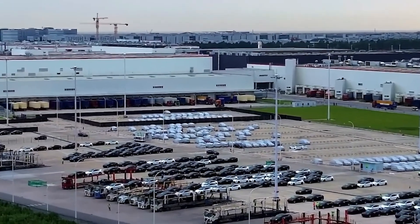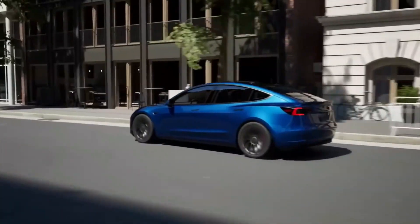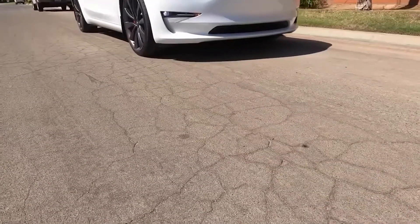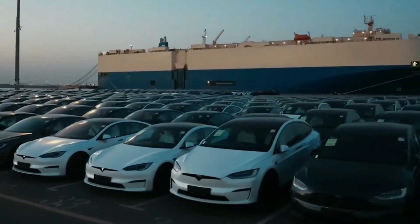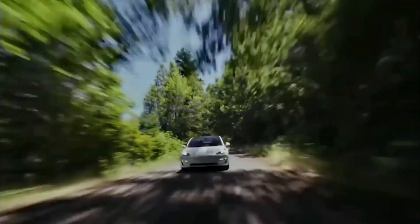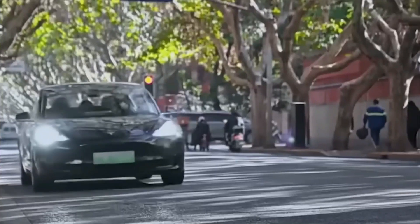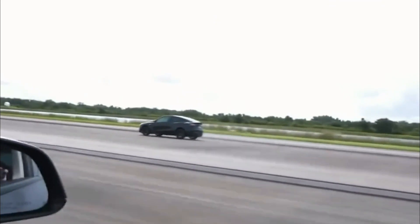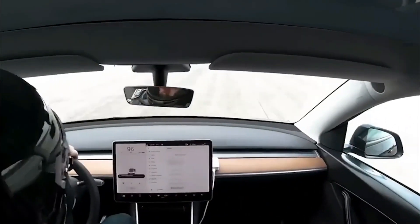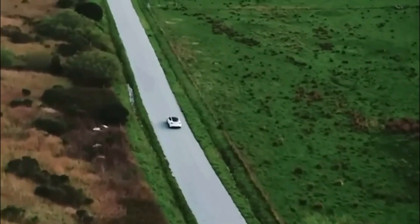Now Tesla is about to shatter expectations once again. This time, the spotlight is on their iconic Model 3 and the mysterious project known as Highland. Since its debut in 2017, the Model 3 has captured hearts and headlines, remaining virtually unchanged for over five years. Yet, amidst growing competition, Tesla's covert project Highland is primed to redefine the game for the 2024 Model 3. This isn't just an upgrade, it's an expedition into unexplored frontiers.